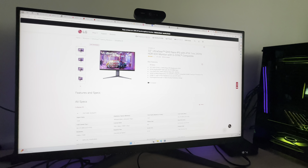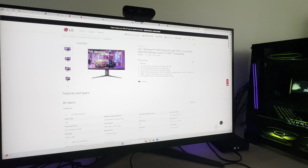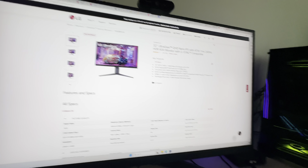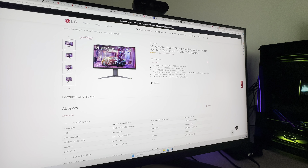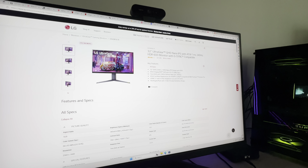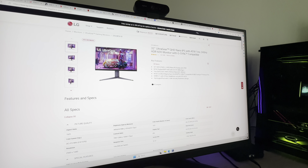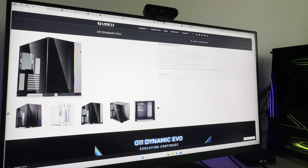Another screen that interests me is the 32-inch OLED — I think it's the 32GS95 — which has dual-mode switching: you can go from 4K at 240Hz down to 1080p at 480Hz. This could be an interesting screen, but the brightness levels are still the same concern. Anyway, let's quickly run through the component summary page.